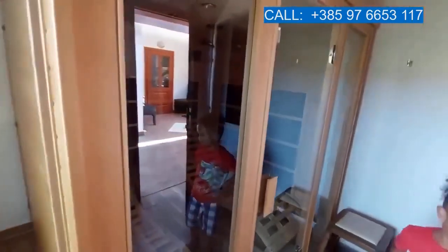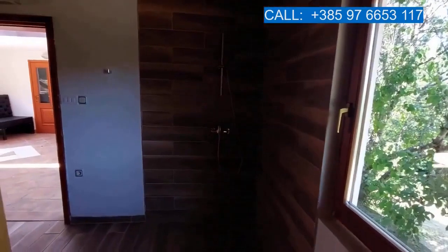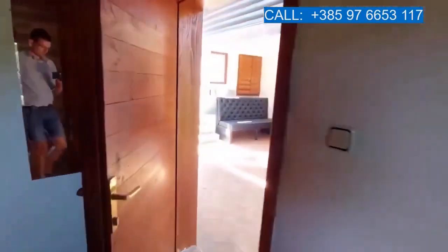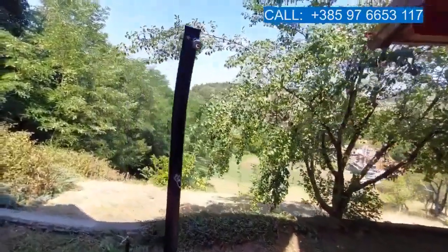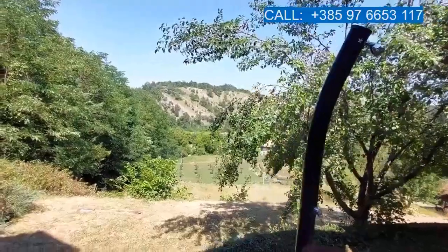Here we have the sauna with a shower on this side. On this side the parcel extends to where the grass is cut, and there is an outdoor shower as well.